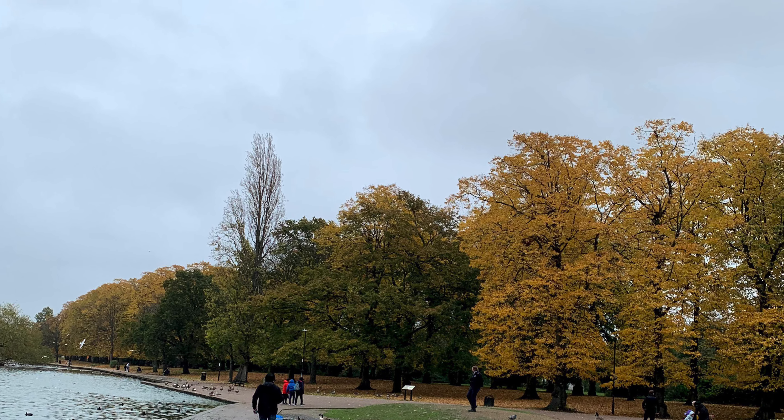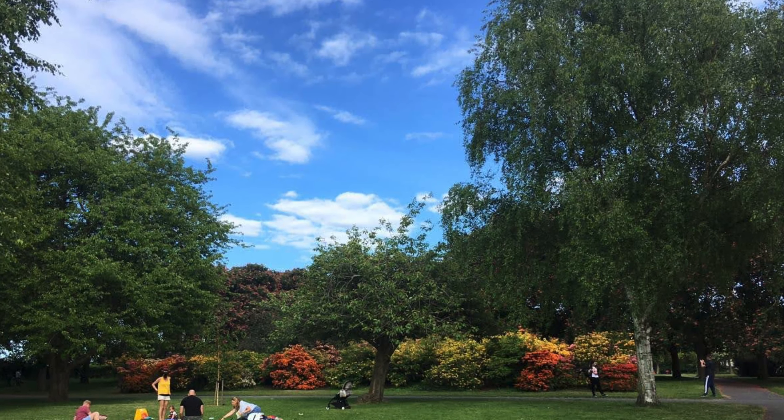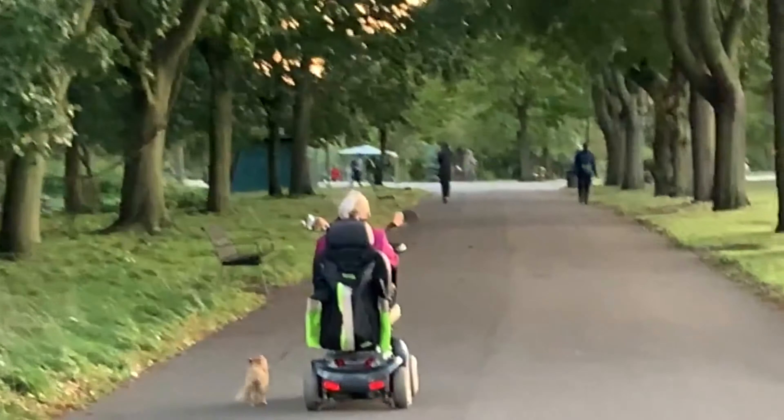Hello everyone, welcome to hashtag vlog. Today our video is going to be part two of 'Life After Quarantine.' Without any further delay, let's get started. This is a cute clip of a lady and her pet who comes for a walk every day — just got to capture a few seconds of her video.